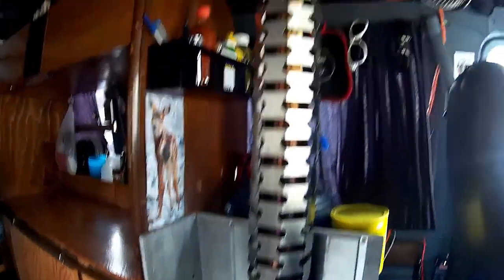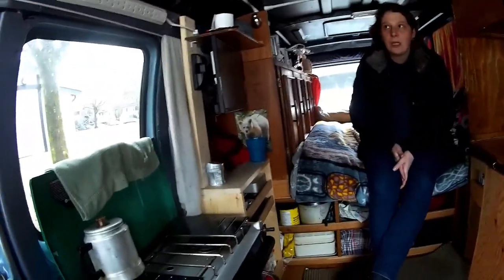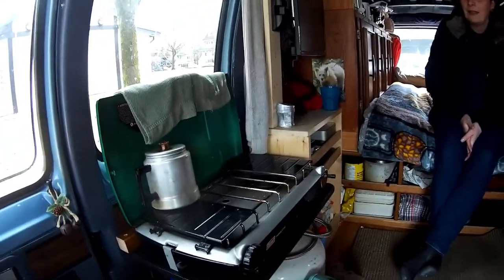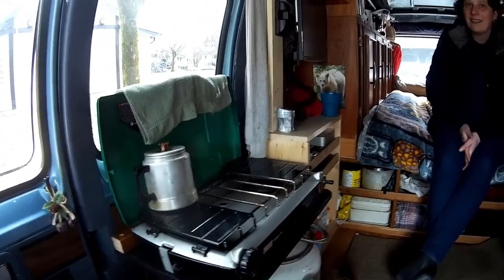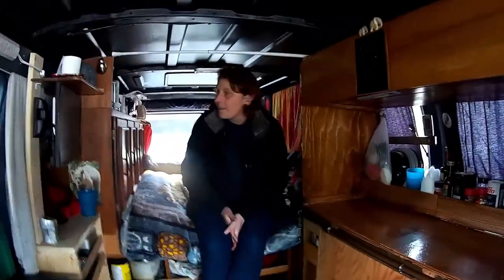When you cook you open the windows, but anyone is going to get condensation when they boil water for coffee or cook — that's just inevitable no matter what heating system you use.